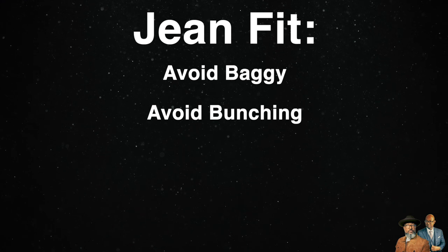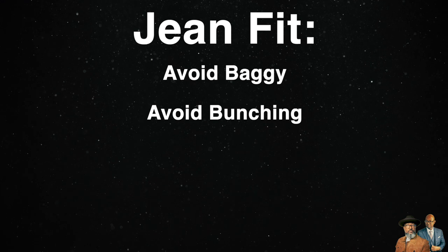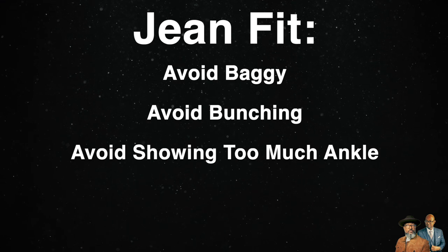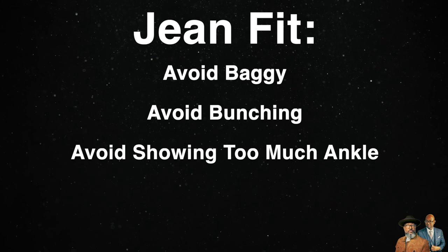On the other side of that coin, while showing a little bit of ankle is okay, your jeans should not look like high walkers sitting too far above your ankles. And if you're a bigger guy or a taller guy, you should not be showing ankles at all — this will also throw off the proportions of your silhouette.